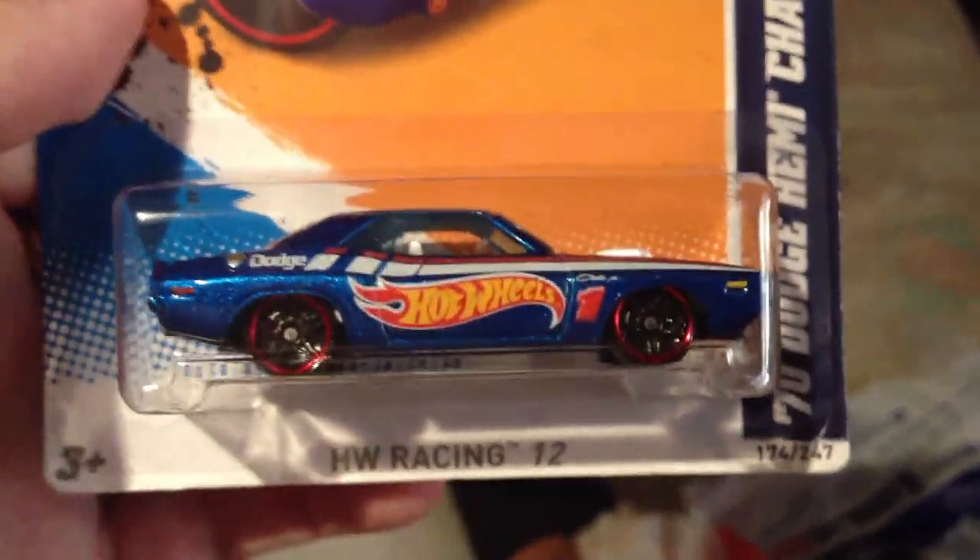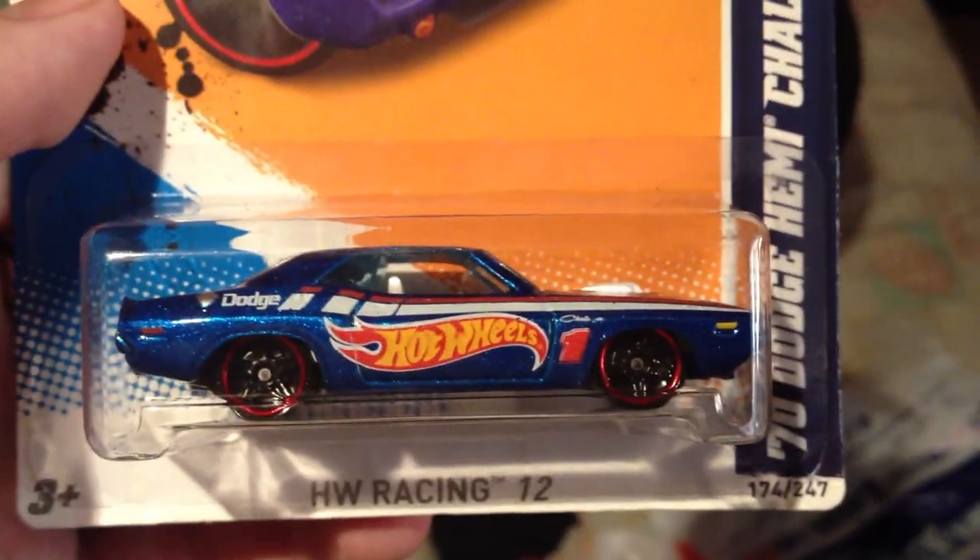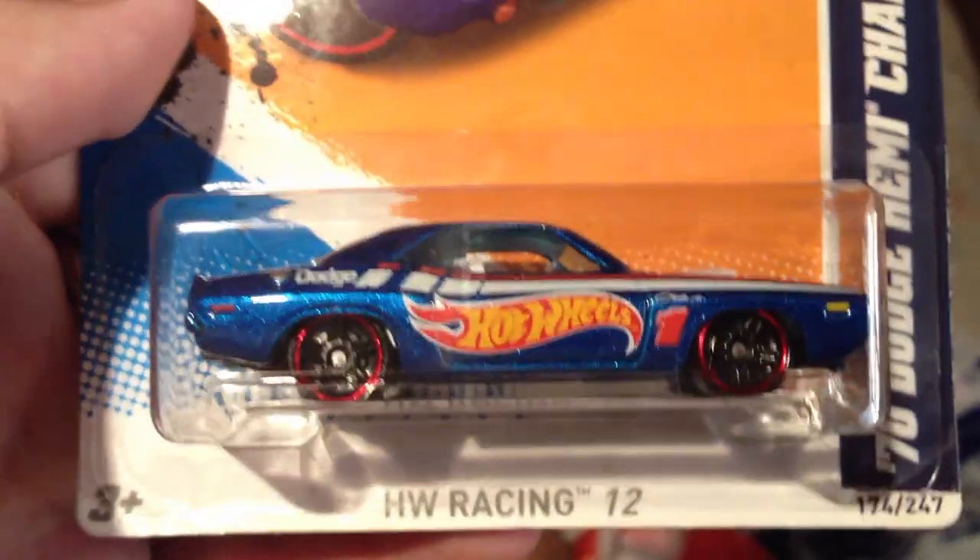This one is a Sony Dodge Hemi Challenger. Does it have a number? Is that 4 out of 10 up here? Yeah, 4 out of 10 in the HW Racing.